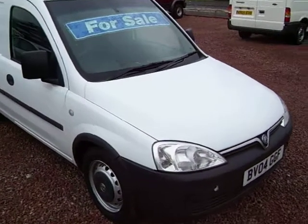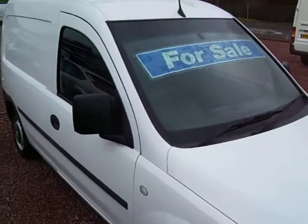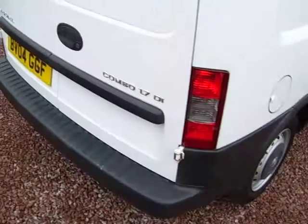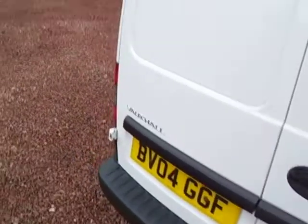Hello there. This is a 2004, on a 04 plate, Vauxhall Combo 1.7 DI. It's just off service with a major leasing company. The main advantage of this van is it's a 2004 but it's only travelled 34,000 miles.